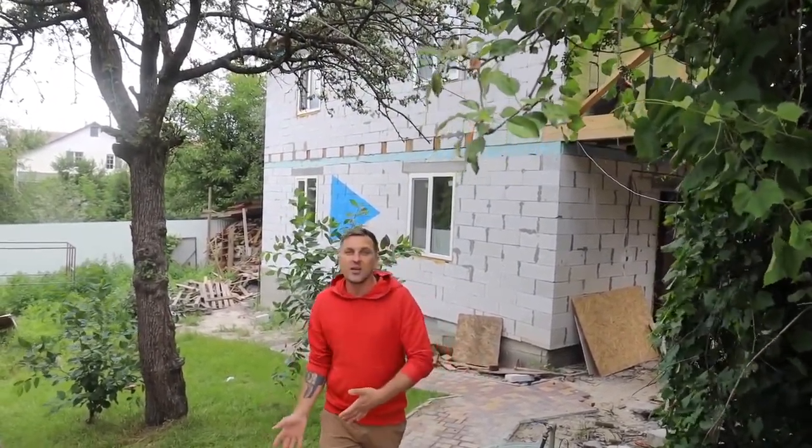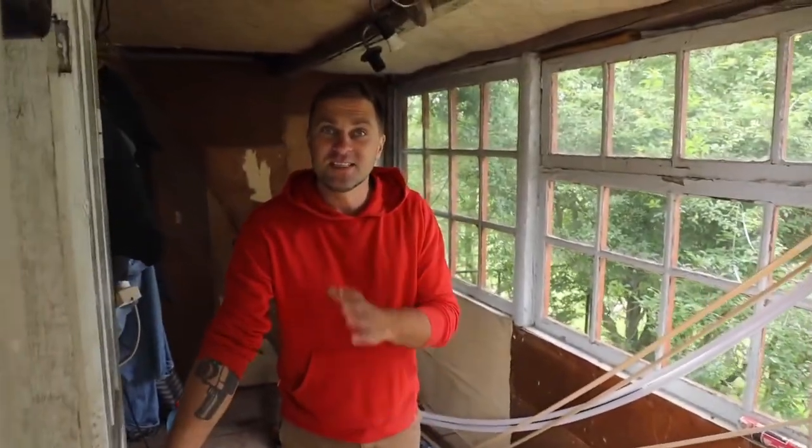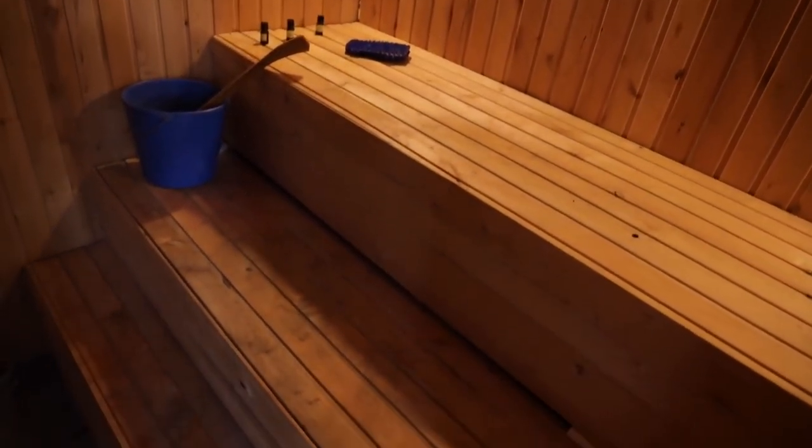We have a lot of work to do this week: put windowsills, get water into the house, put the floor on the first floor — we don't yet know whether to use laminate or linoleum. We'll also continue work on our sauna. Yes, we have a sauna here — a real sauna. How do you like it?